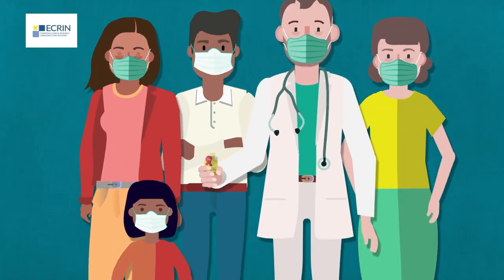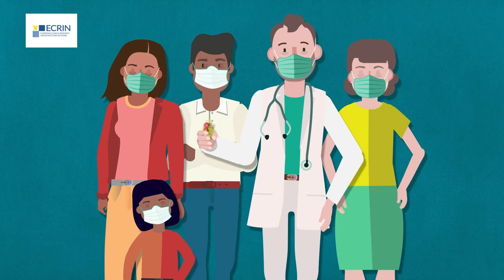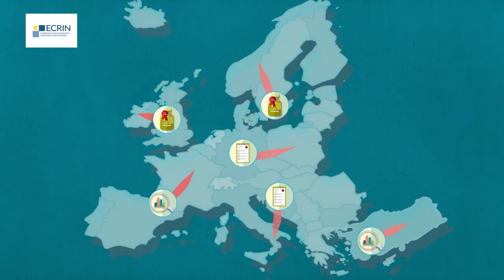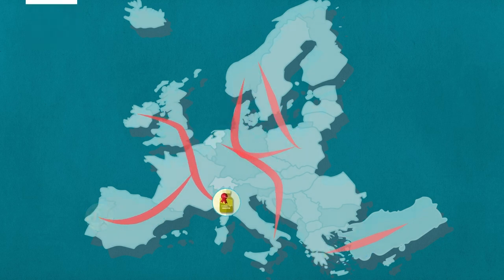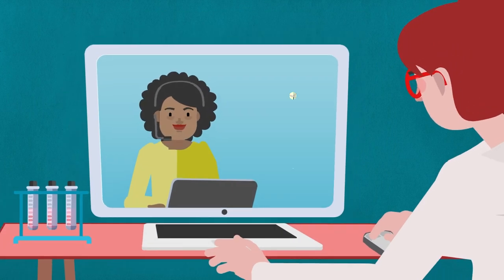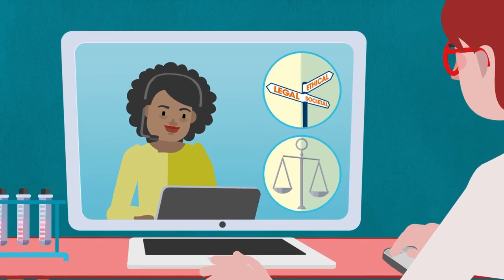Get support for multinational Covid-19 clinical trials to coordinate regulatory submissions, monitoring, pharmacovigilance and more across multiple countries. Ethical, legal and societal questions can be raised to our BBMRI-ERIC Help Desk.